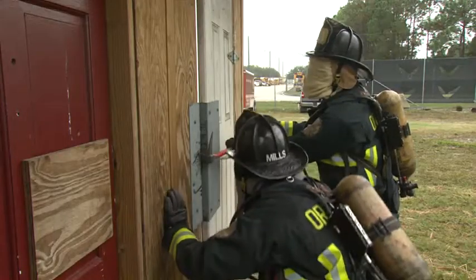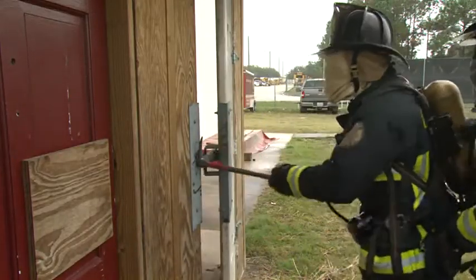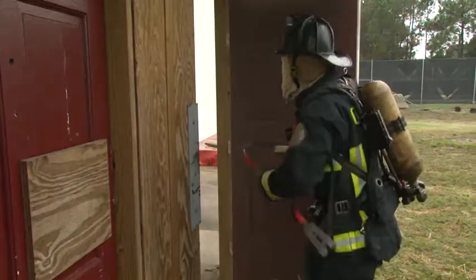Good communication between both firefighters allows for good maneuvering and the door to be forced. Check out some of the other Fire Engineering Training Minutes on forcible entry and other techniques to help you do your job better. Thanks for watching. I'm Walt Lewis.